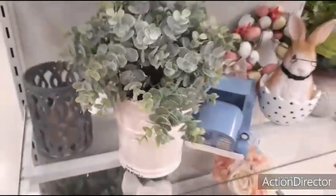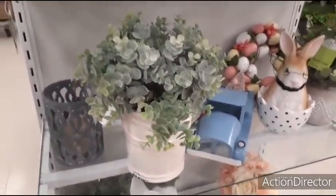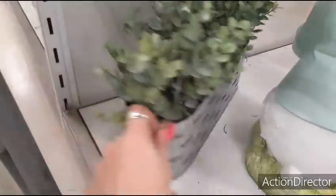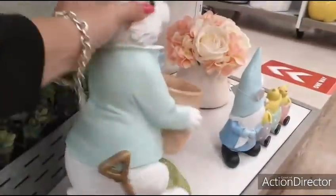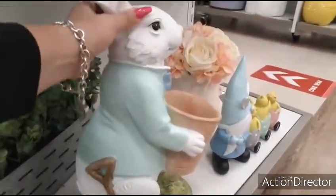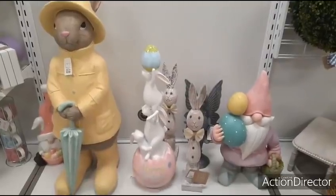Coming down here, $19.99. Very, very pretty. Then we have this galvanized with the nautical rope, $19.99. Let me fix him so that he looks good. And we're going to go right into it.